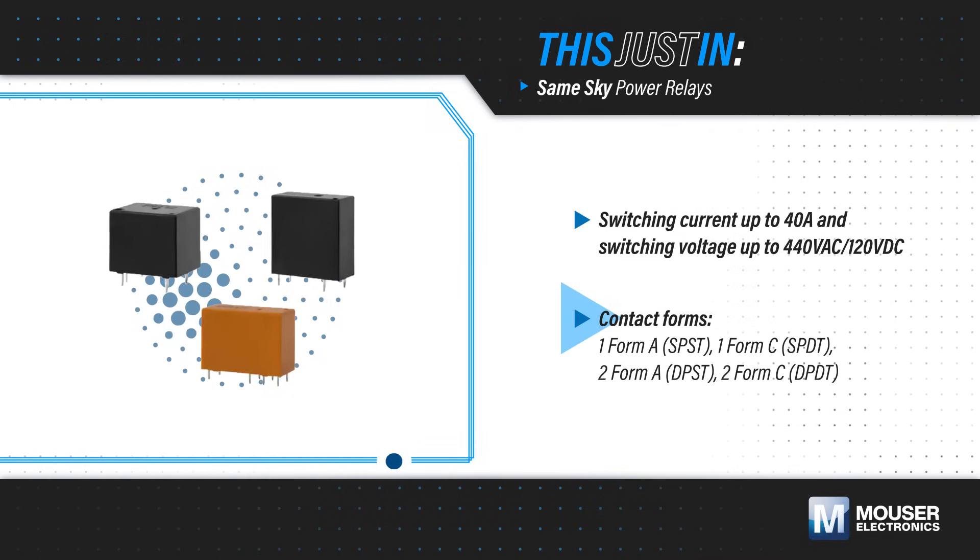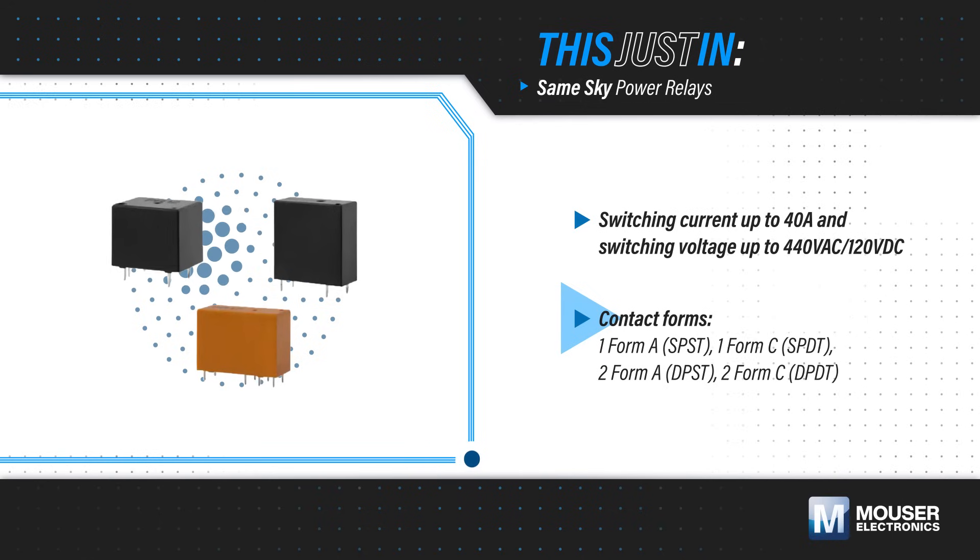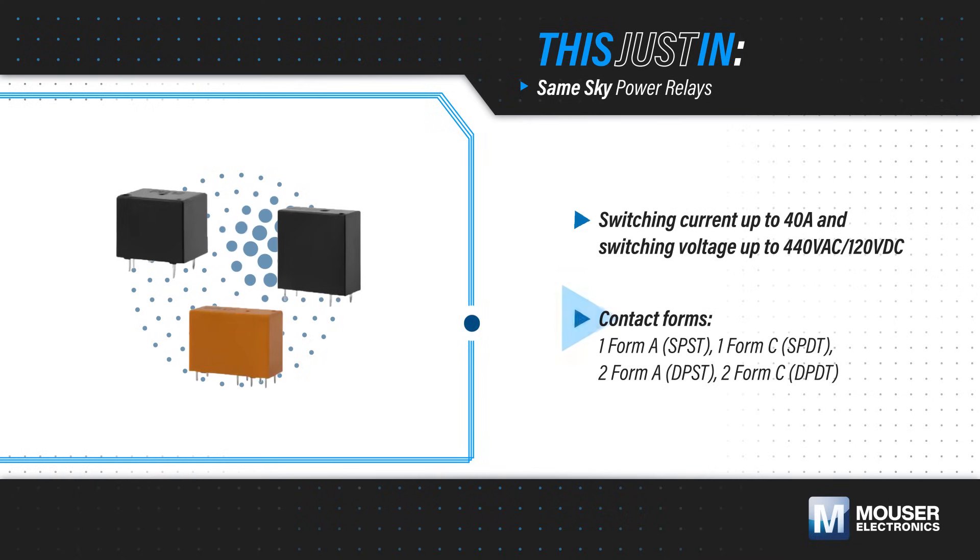These are offered in 1 Form A, 1 Form C, 2 Form A, and 2 Form C options, providing flexibility to switch a wide range of high current loads.